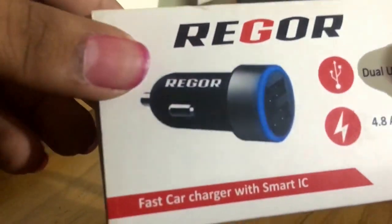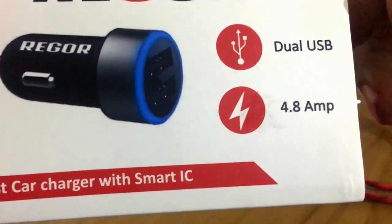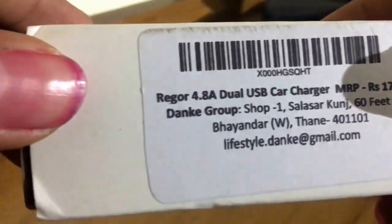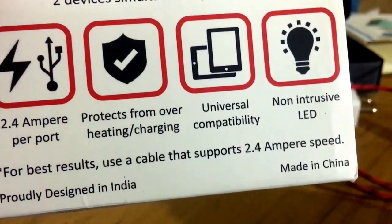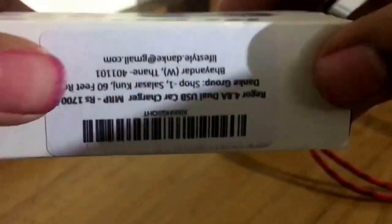Let's see the third product. The third product is Rigor — it's a dual USB, 4.8 amps total, so per port you're gonna get 2.4 amps, which is the maximum output one can get. It's for 1700 bucks. It has protections and it has an LED light also. If you want, I can show it in my car as well — just put a comment in the comment box below.